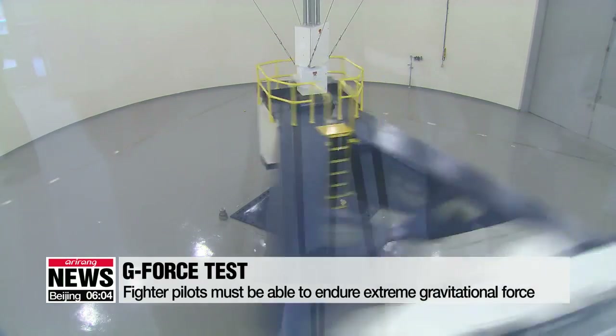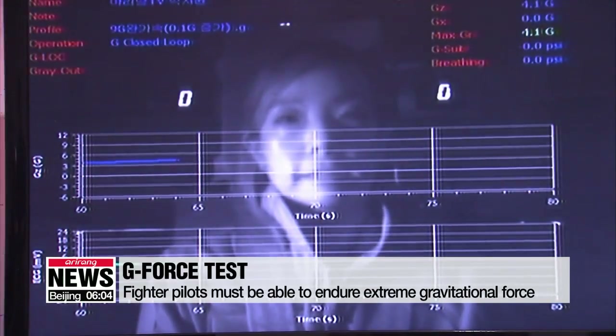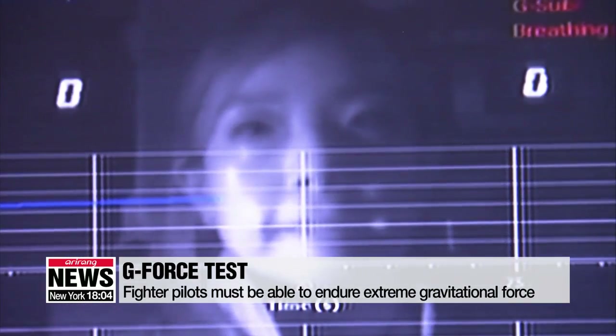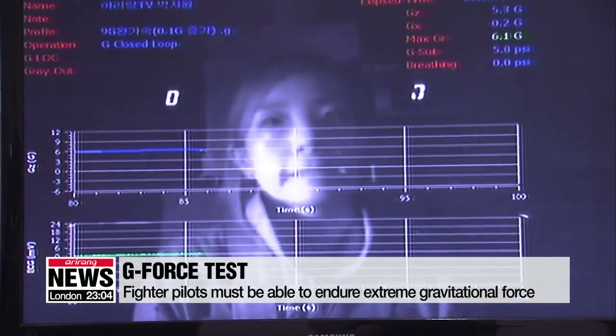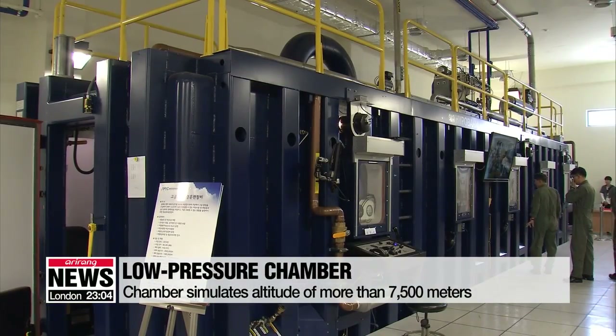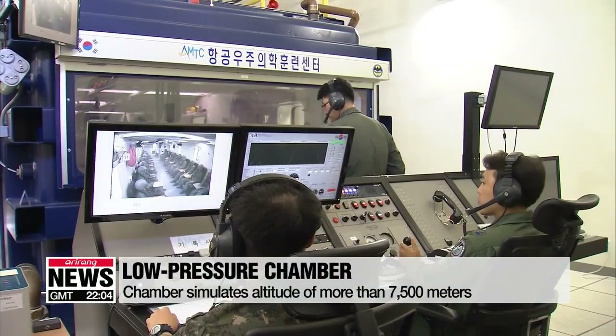Under G-forces that strong, if you haven't learned the special breathing methods, you will pass out instantly as gravity drains blood out of the brain, causing hypoxia. There is also training for low air pressure, something pilots experience way up in the sky.